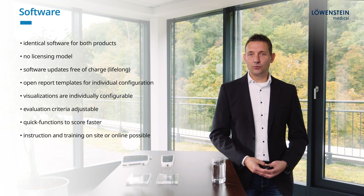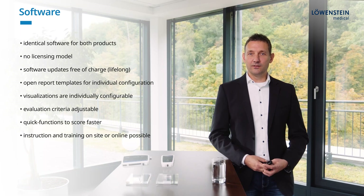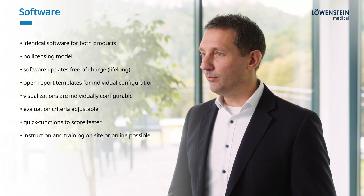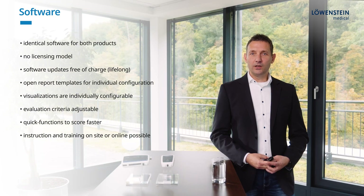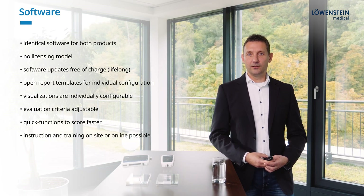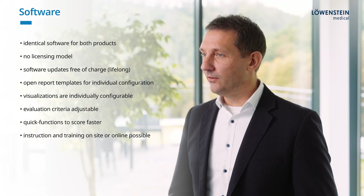The two devices use the same software, which makes it easy to run them at one operation site. There is no licensing model and software updates are free of charge. The provided report templates and visualizations can be modified easily and individually. The evaluation criteria for the automatic analysis are transparent and adjustable, and the software offers quick functionalities to make scoring faster and easier.